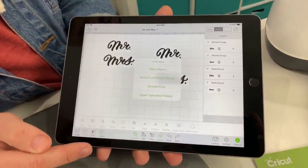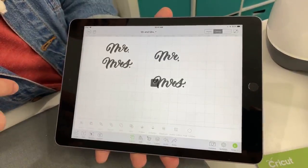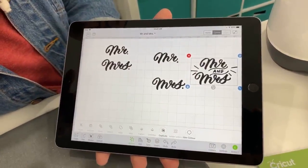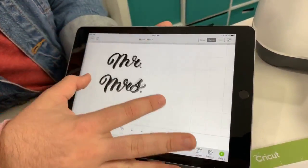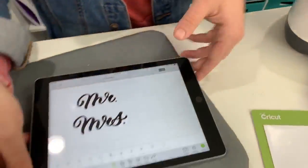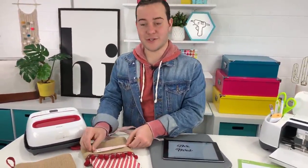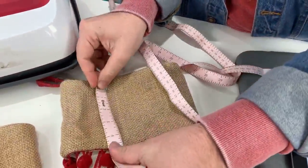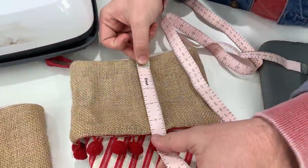We're going to repeat that same weld process for the Mister file as well. Now we have these two files looking just like this. If you're just tuning in, we showed you how to take a cut file from MakersGonnaLearn.com and turn it into a Mr. and Mrs. design to put on two amazing stockings. Let's delete these extra layers we don't need. Now Rachel, we need to decide what size we want — Rachel measured beforehand and says four by six.